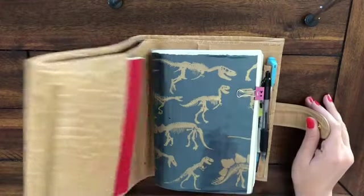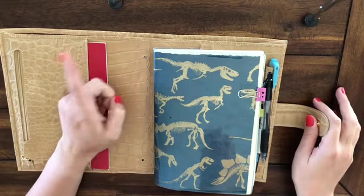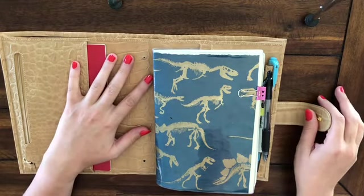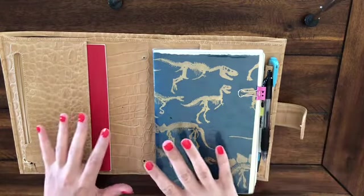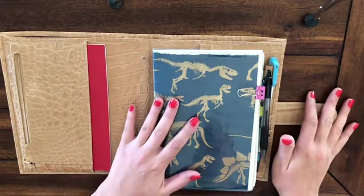Like I said, I took the rings out. So here you can see where the ring holes are. I just left them — they don't really bother me. Most of the time the planner is open when I have the cover open, so that doesn't really bother me too much.